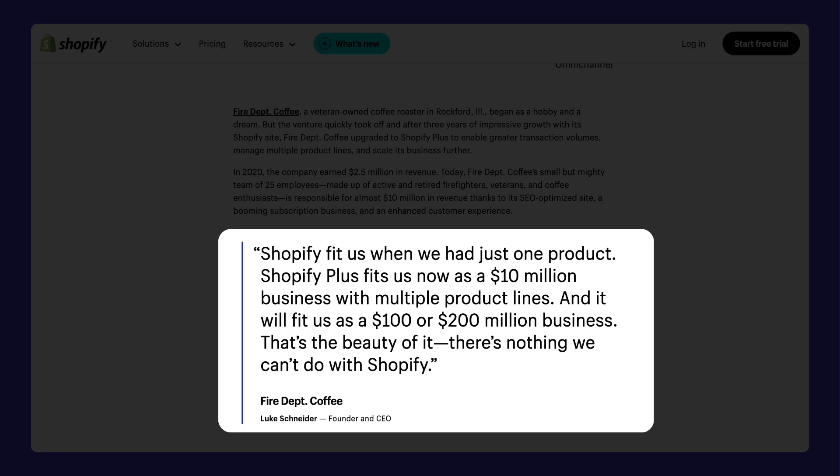Shopify fit us when we had just one product. Shopify Plus fits us now as a 10 million dollar business with multiple product lines, and it will fit us as a 100 million or 200 million dollar business. That's the beauty of it. There's nothing we can't do with Shopify.